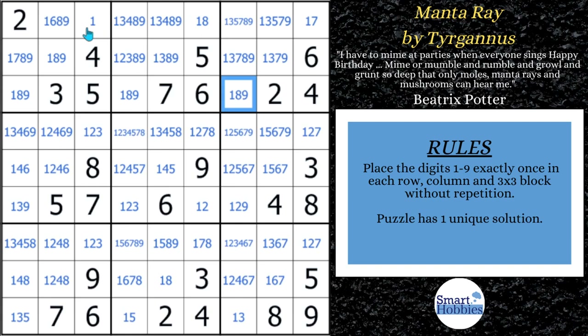First thing you'll notice is there's a naked single one here. You can see that there's a 4, 5, 6, 7, 8, 9 in column 3 and a 2 and 3 right here. So that's pretty easy to see. We can solve that, which will allow us to solve this cell for a 7, this cell for an 8.